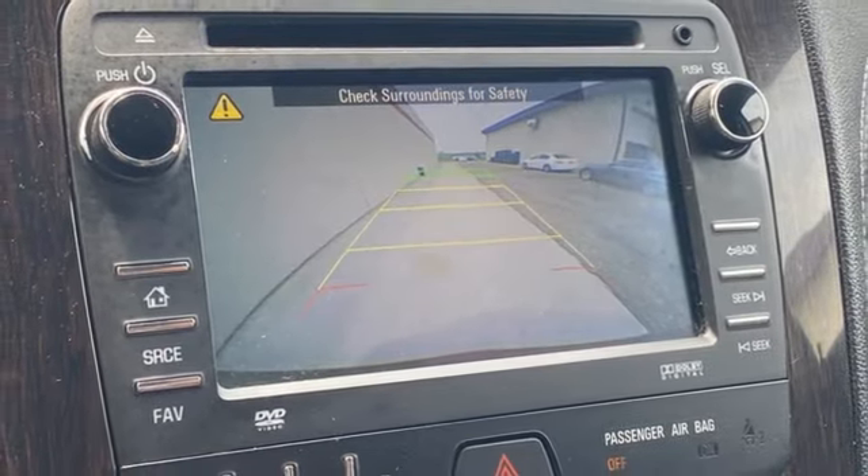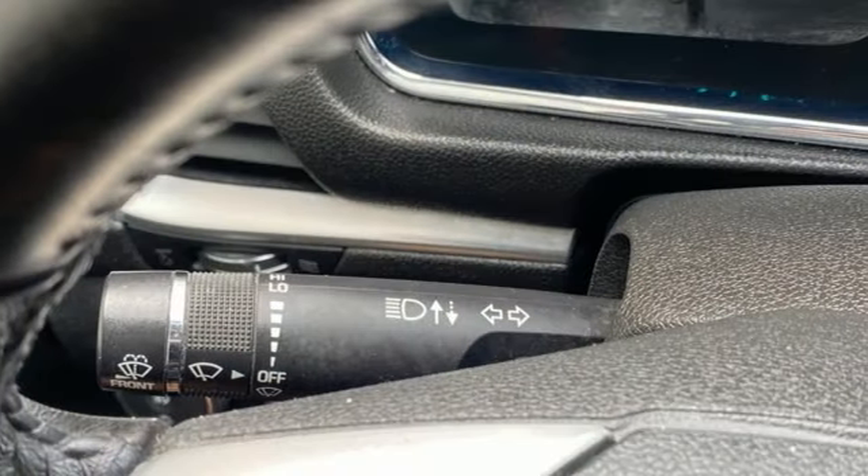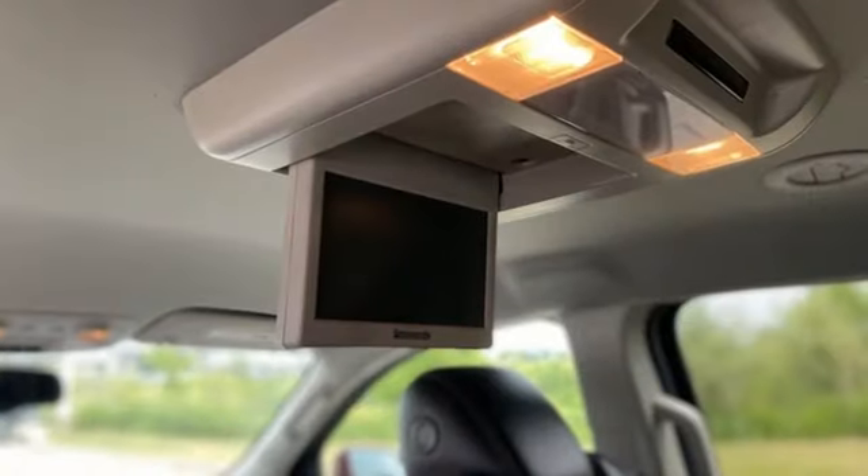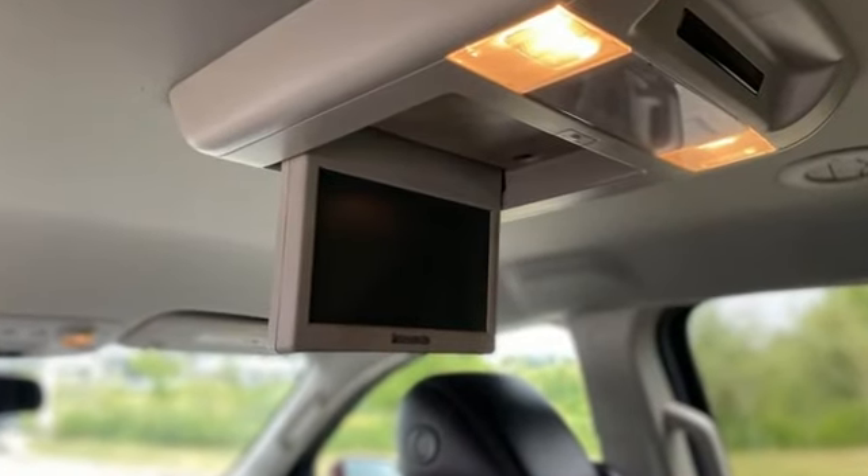This from Kelley Blue Book: offering the roominess of a traditional SUV, but car-like handling and better fuel economy. There's a lot to like about crossover SUVs in general and the Traverse in particular.